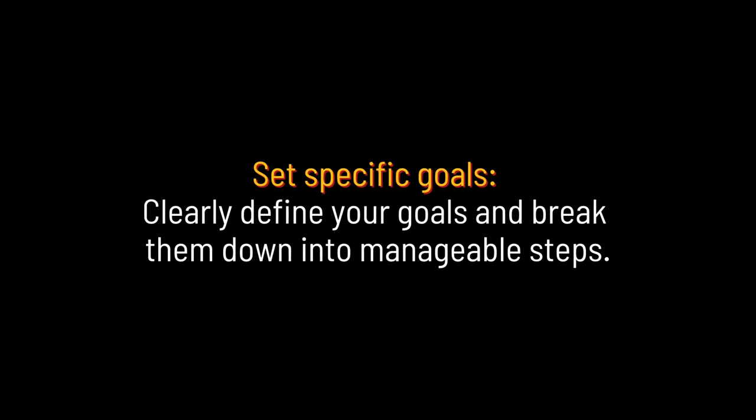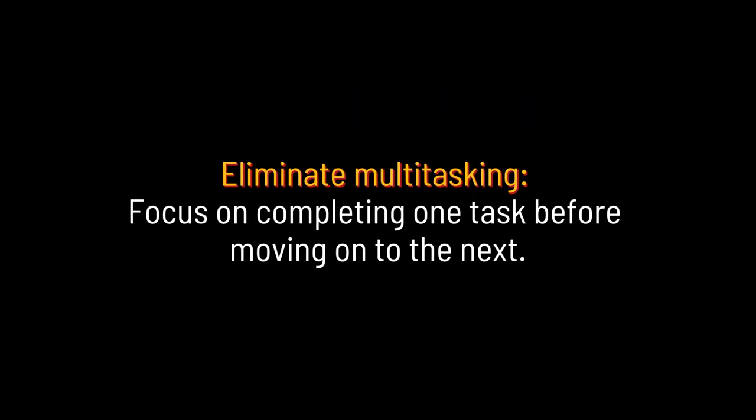Set specific goals: clearly define your goals and break them down into manageable steps. Eliminate multitasking: focus on completing one task before moving on to the next.